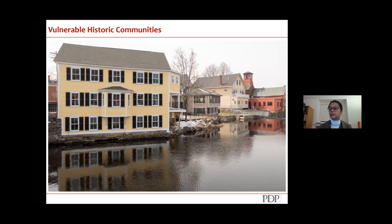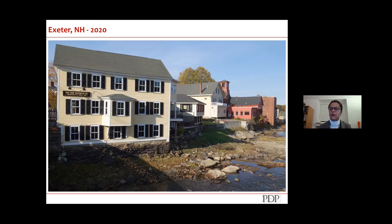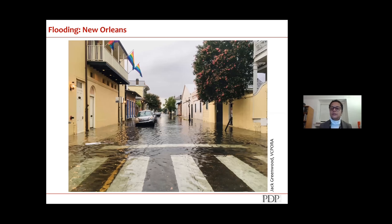This is Exeter, New Hampshire, where a waterway runs through it. Managing water has some pluses and some minuses. New Orleans is no stranger to that through the levee system. Several photos of flooding in the French Quarter were provided to me, and I want to give a shout out and credit for them.